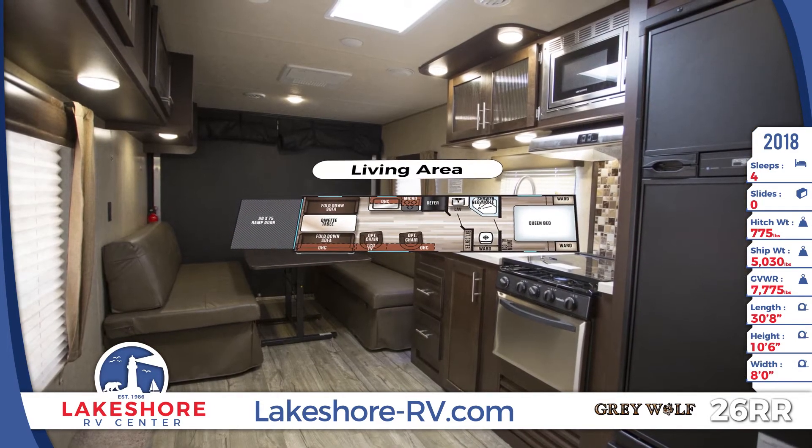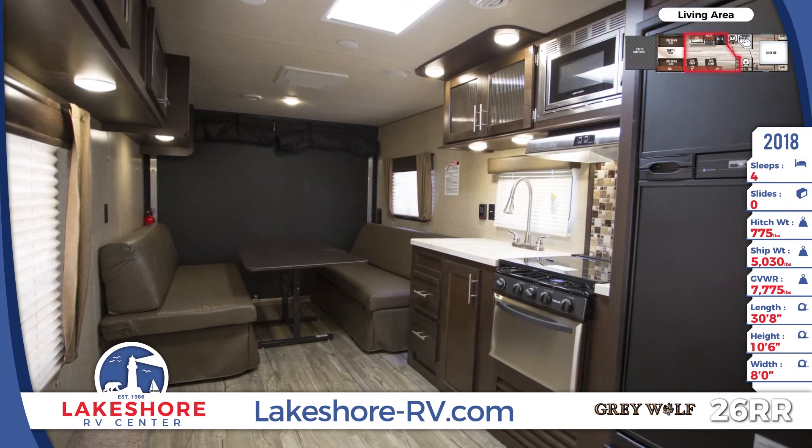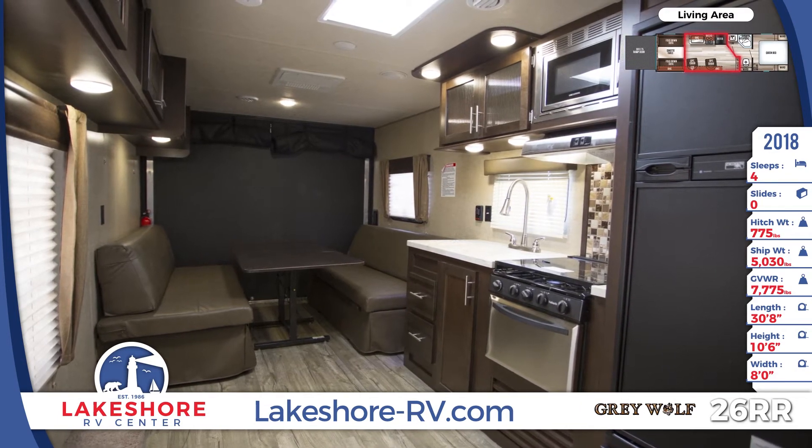The kitchen has a double-door refrigerator, 3-burner high-output cooktop with oven, microwave, and a large sink.